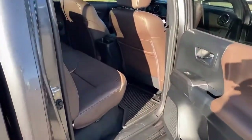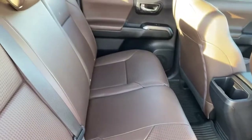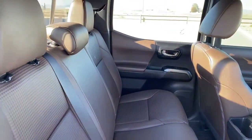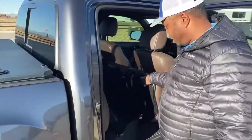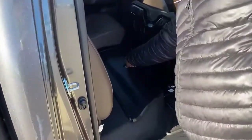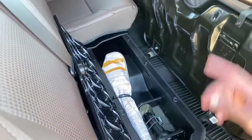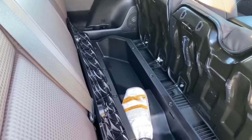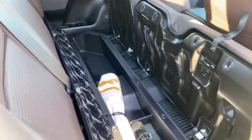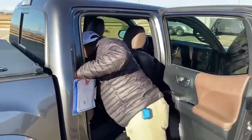Taking a look at the interior — we have that sand beige color. A lot of people say it's brown, but the actual color is sand beige. Underneath the seat there's some storage: on one side you'll have your jack and all the equipment to remove your tire, and on the other side there's another storage bin as well. The truck makes use of as much space as possible with those storage compartments underneath the back seat — which is pretty cool.